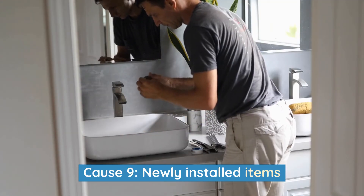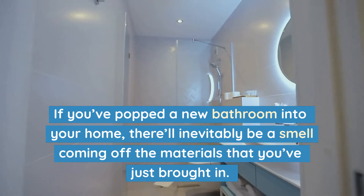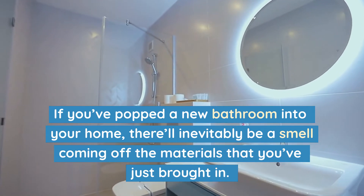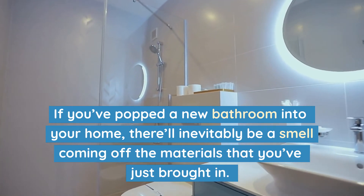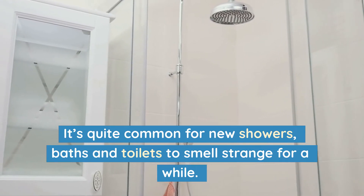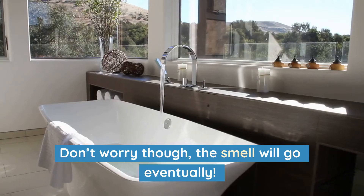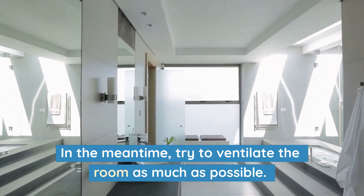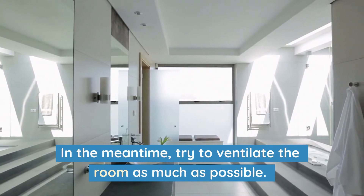Cause 9: Newly installed items. If you've put a new bathroom into your home, there'll inevitably be a smell coming off the materials that you've just brought in. It's quite common for new showers, baths and toilets to smell strange for a while. Don't worry though, the smell will go eventually. In the meantime, try to ventilate the room as much as possible.